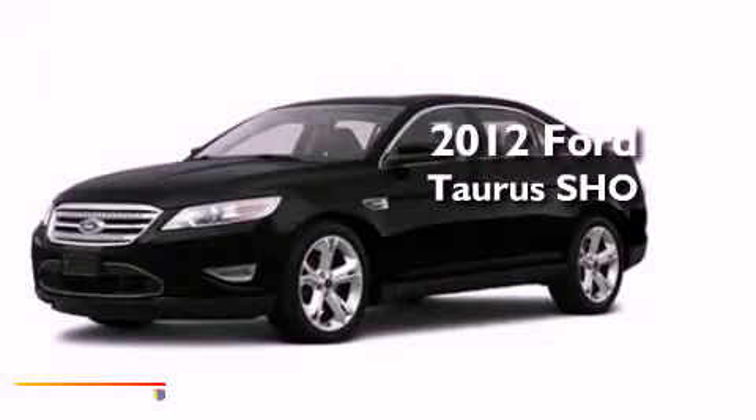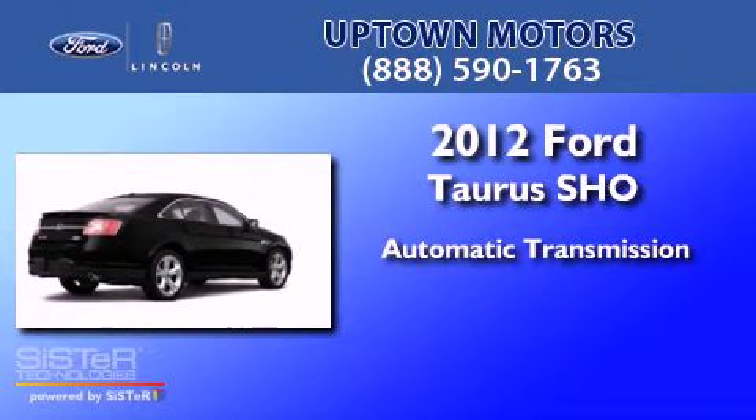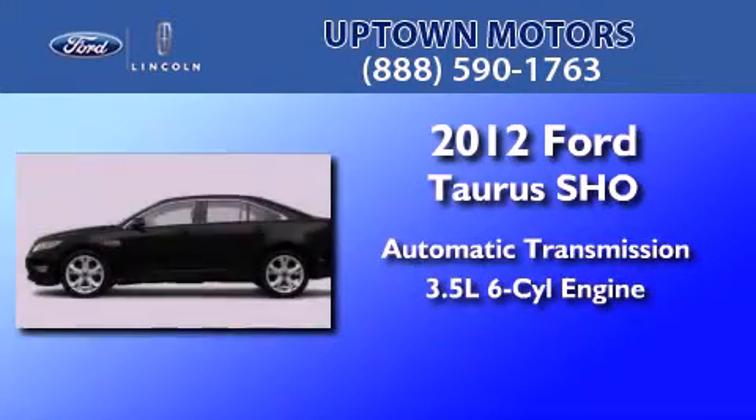This is a 2012 Ford Taurus SHO. This four-door sedan has an automatic transmission and a 3.5-liter V6.